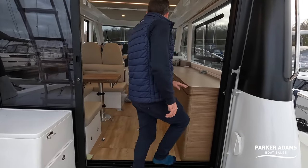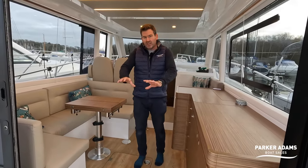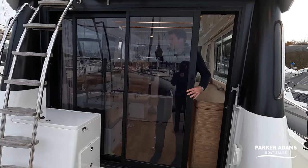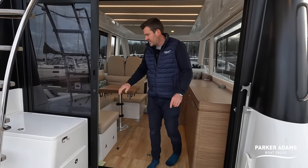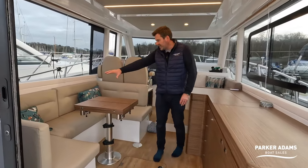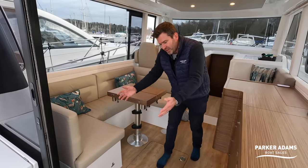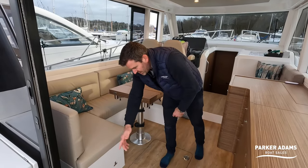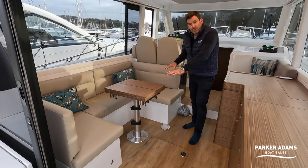Entering the main saloon, there's a large aperture thanks to a double slide door — it goes to one position or doubles back for a fully open feel, giving a real indoor-outdoor connection. There's a seating area with a stool that fits to extend it into a slightly larger curved arrangement, and this area also adjusts into a second sleeping area by lowering the folding table.